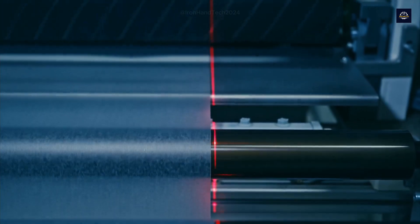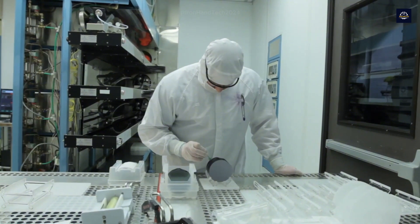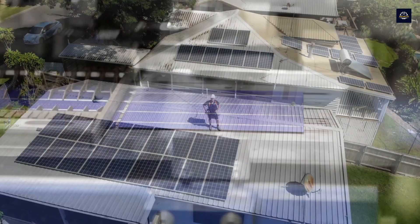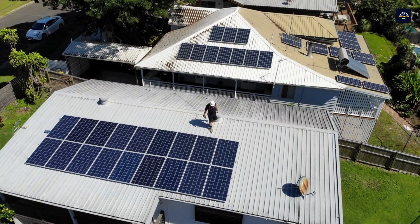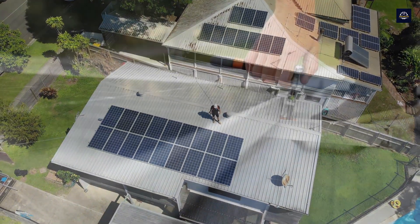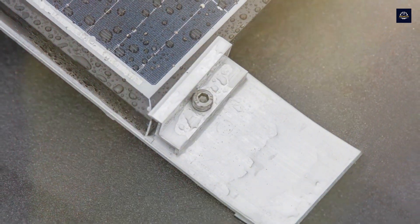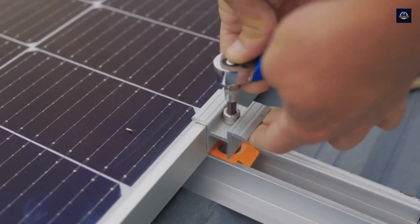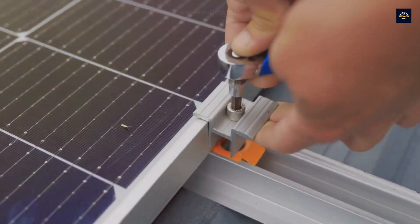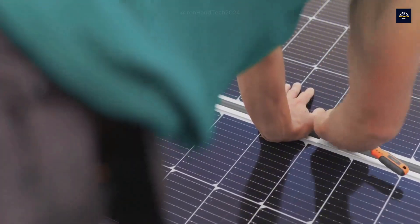Before diving into the specific process, let's first learn about the structure of a solar panel and why they need to be recycled. A typical solar panel has a lifespan of about 25 to 30 years. After that, their efficiency drops significantly, making them less effective for continued use. However, if not recycled properly, these panels can become waste that poses a substantial threat to the environment.